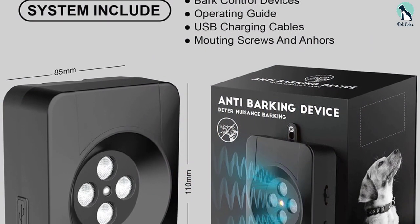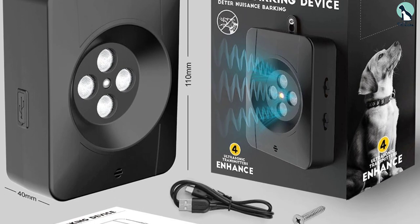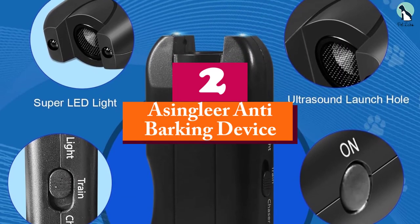Designed to be harmless to dogs and user-friendly, this bark control solution is a valuable tool for any pet owner aiming to minimize their dog's barking behavior.